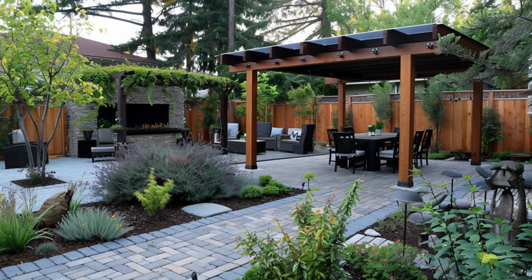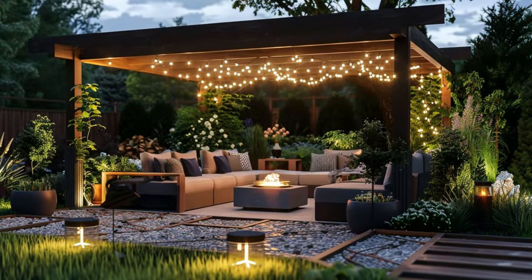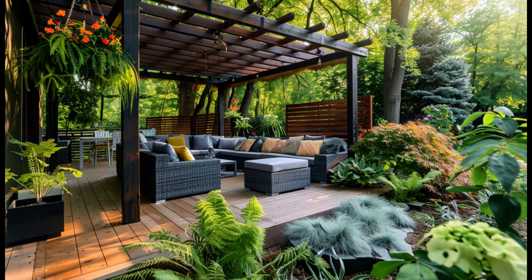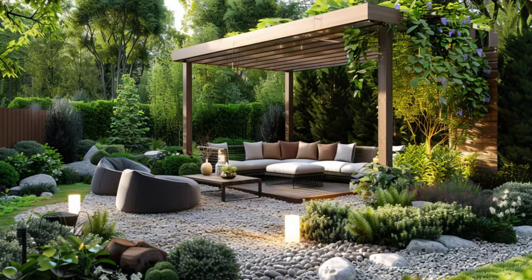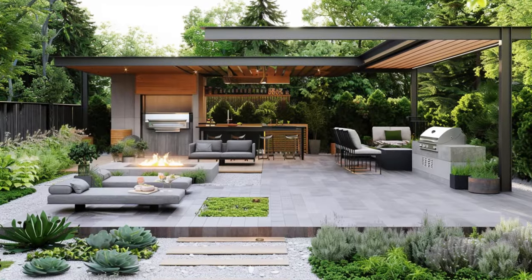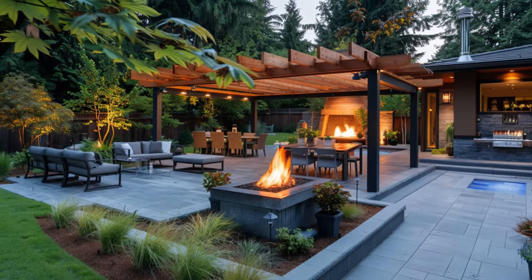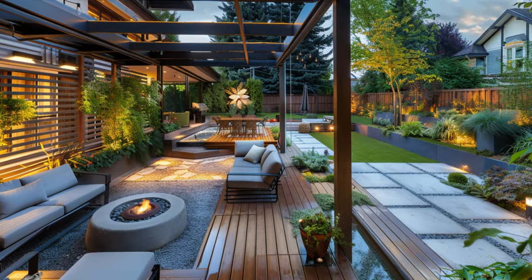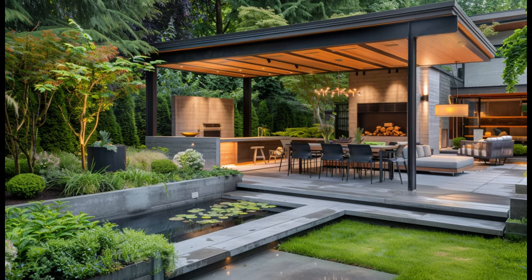Contemporary minimalism in patio design revolves around clean lines, sleek furniture, and minimalist aesthetics, fostering simplicity and sophistication. Utilizing low-maintenance materials like concrete, metal, and wood enhances durability and ease of upkeep, while pops of color through accessories add warmth without overwhelming the minimalist vibe. Urban oasis design seamlessly merges nature with contemporary urban elements, employing vertical gardening and industrial-inspired touches for an edgy yet sophisticated ambience, enhanced by ambient lighting and cozy seating arrangements.